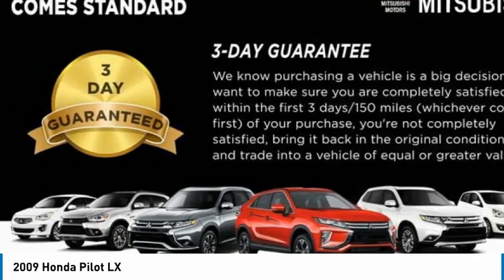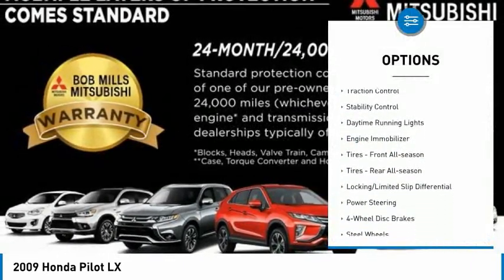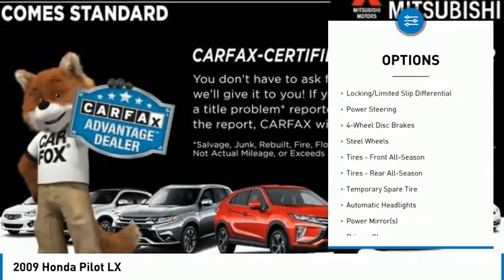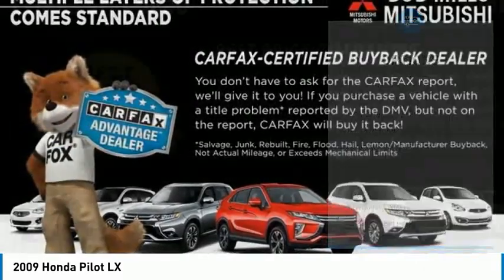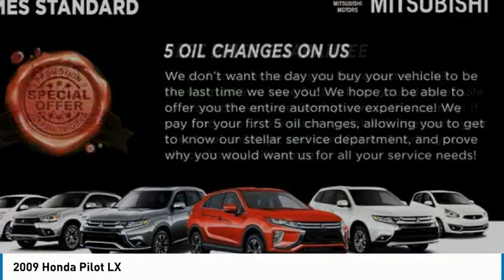Here are some of this vehicle's great options: four-wheel drive, tire pressure monitor, tow hitch, brake assist, traction control, stability control, daytime running lights, engine immobilizer, front all-season tires, rear all-season tires.